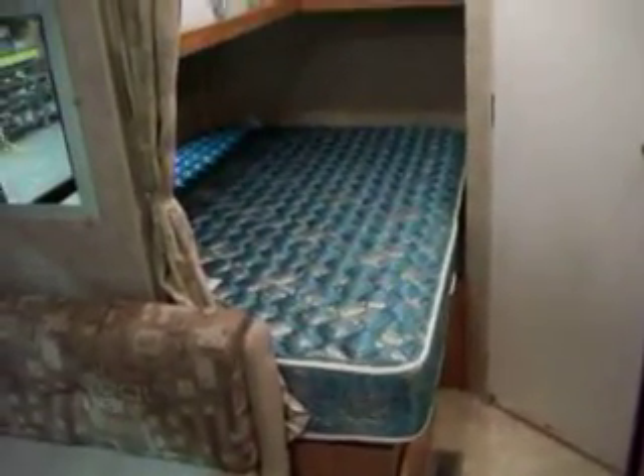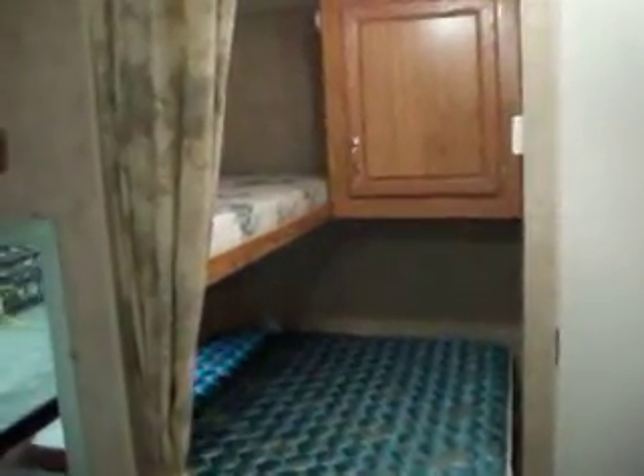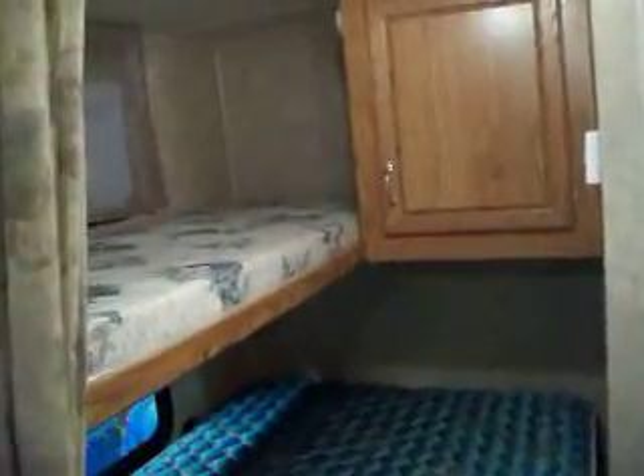The back has a double bunk on the bottom and a single on top, plus storage.